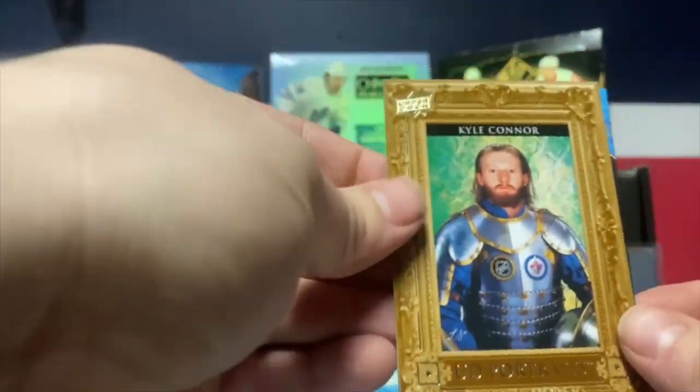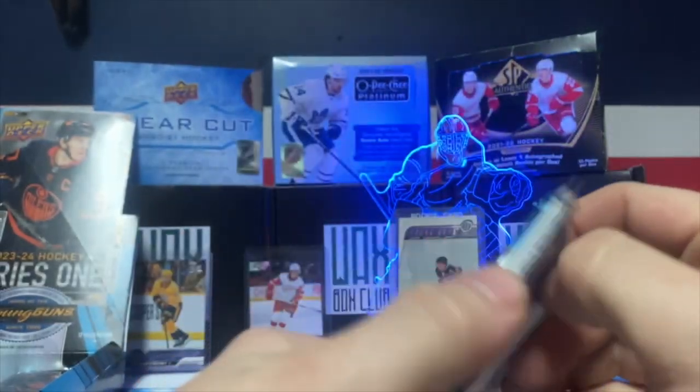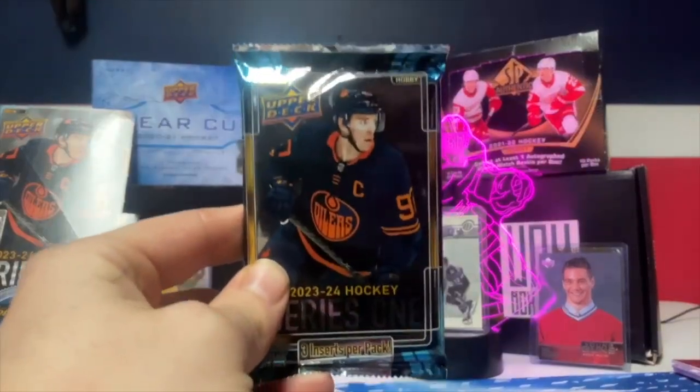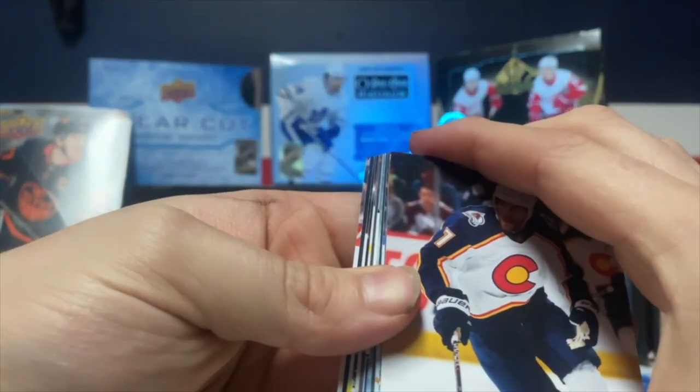These canvas cards are so fun — I have to start collecting those. What is this, the fifth pack? It is the fifth pack, almost halfway done already. We got a Young Guns here! Six pack — halfway through. We are guaranteed six Young Guns in the box.